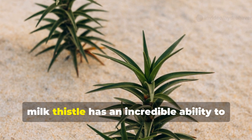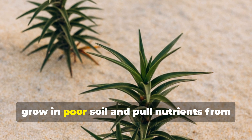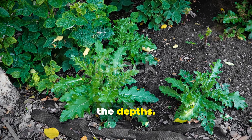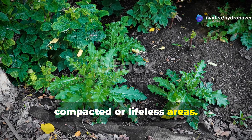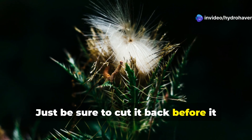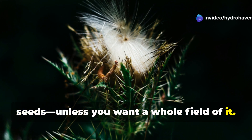Though often seen as a weed, milk thistle has an incredible ability to grow in poor soil and pull nutrients from the depths. It's particularly helpful in revitalizing compacted or lifeless areas. Just be sure to cut it back before it seeds, unless you want a whole field of it.